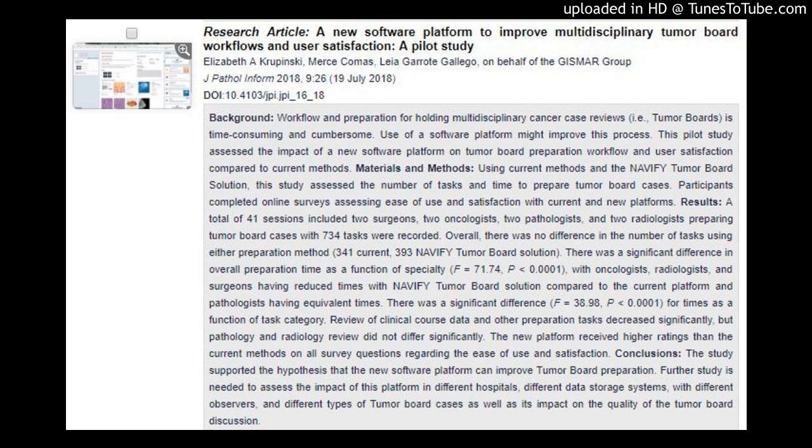Results: A total of 41 sessions included two surgeons, two oncologists, two pathologists, and two radiologists preparing tumor board cases, with 734 tasks recorded. Overall, there was no difference in the number of tasks using either preparation method: 341 with current methods versus 393 with the Navify Tumor Board Solution. There was a significant difference in overall preparation time as a function of specialty (F = 71.74, P < 0.0001), with oncologists, radiologists, and surgeons having reduced times with Navify Tumor Board Solution compared to the current platform, and pathologists having equivalent times.